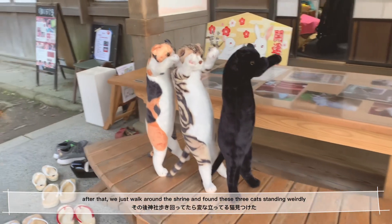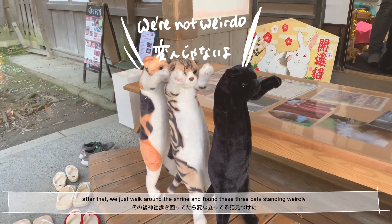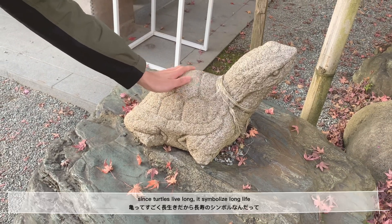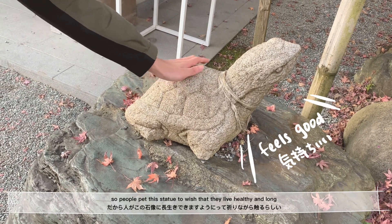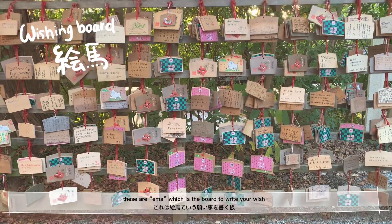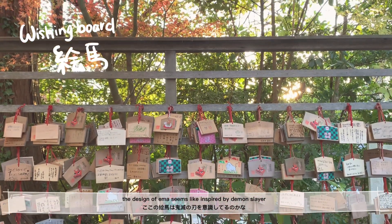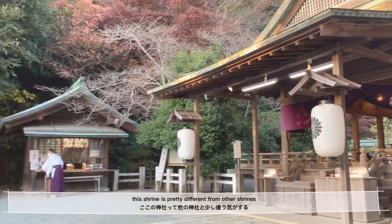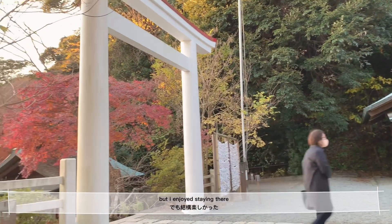Anyway, after that, we just walked around the shrine and I found these three cats standing weirdly. There was a turtle statue in the shrine. Since turtles live long, it symbolizes long life. So people pet this statue to wish that they live healthy and long. These are Emma, which is the board to write your wish. This design of Emma seems like it was inspired by Demon Slayer. This shrine is pretty different from other shrines, like throwing dishes and stuff. But I really enjoyed staying there.